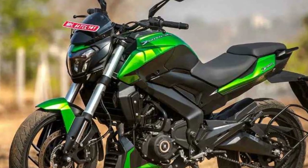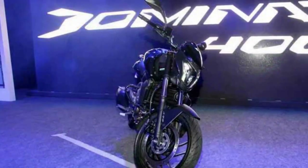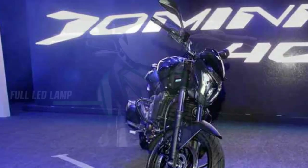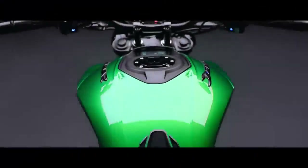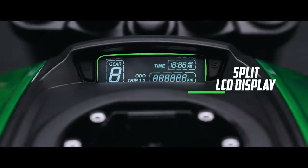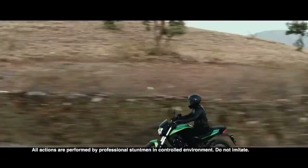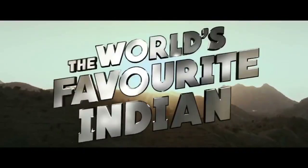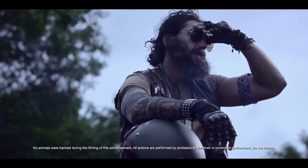Features and Technology. In terms of features and technology, the Bajaj Domina 400 doesn't disappoint. It comes with a fully digital instrument cluster that provides essential information, including speed, fuel level, gear position, and more. The bike also offers a slipper clutch, which aids in smoother downshifts and prevents wheel lockups during aggressive riding.